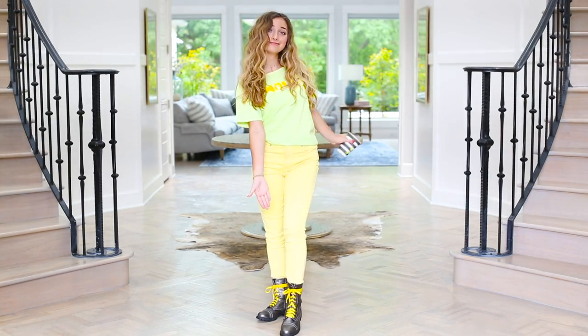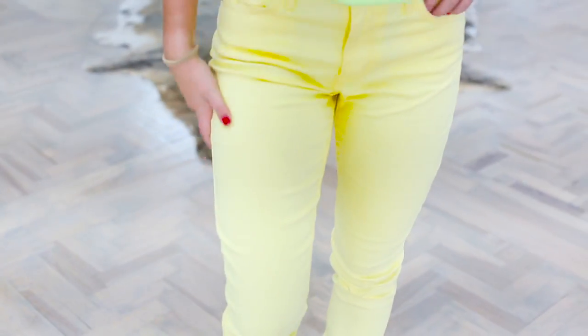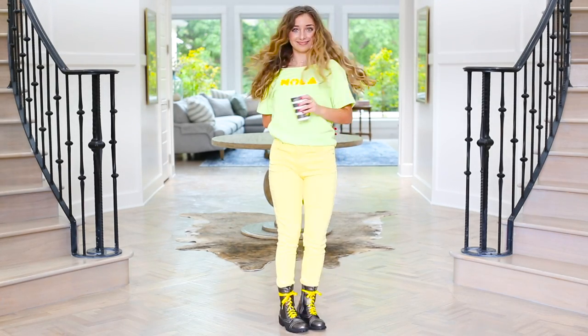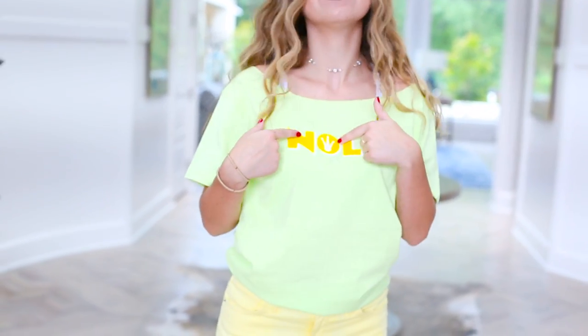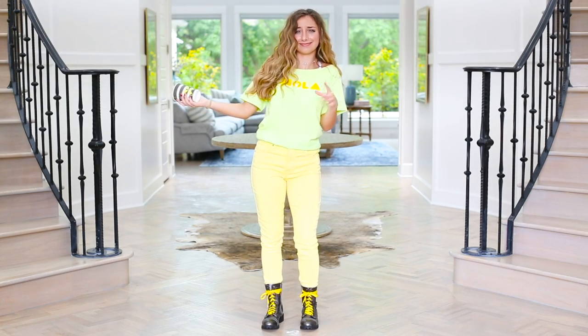To start, I also have my combat boots with the yellow laces — of course I love yellow. I also have a pair of yellow jeans that I'm wearing, super casual and comfy. And then I've paired a green shirt on top that says NOLA with a little crown in the middle, because my movie and I'm a princess. It says NOLA because that means New Orleans, which is where my whole movie takes place. And that is my costume.